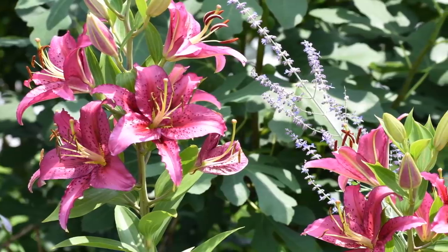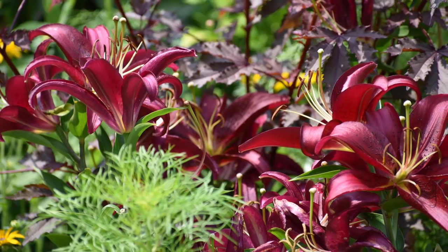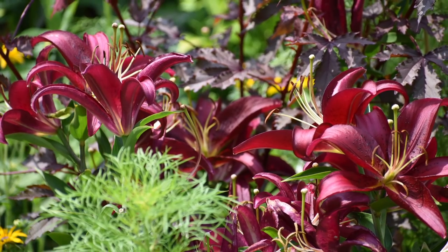Lily breeding continues and you can find more crosses such as AOA, along with what I imagine will be even more crosses and introductions in the years to come.